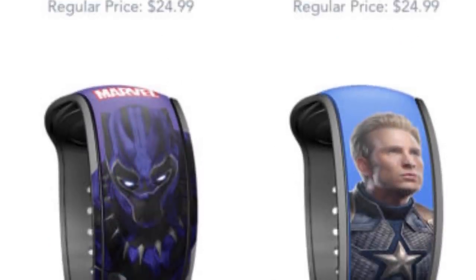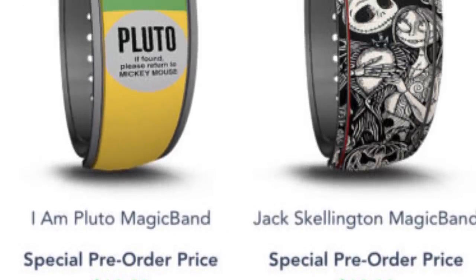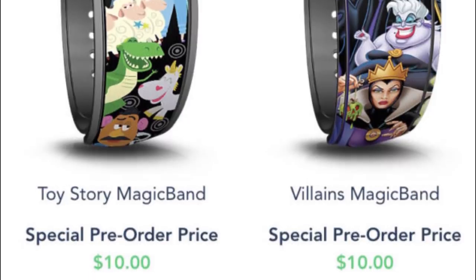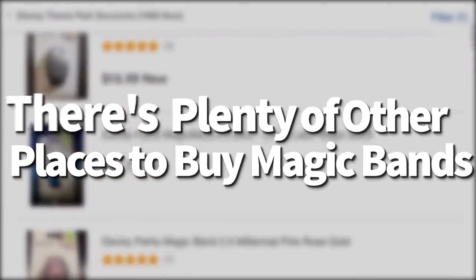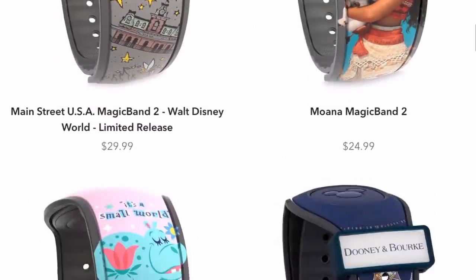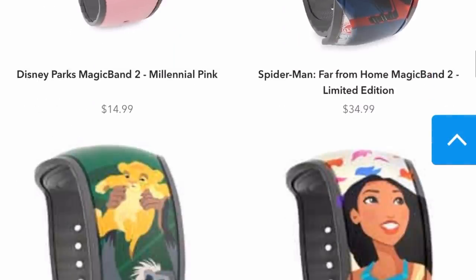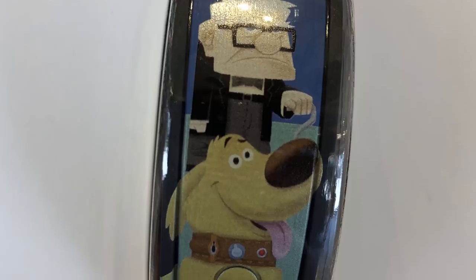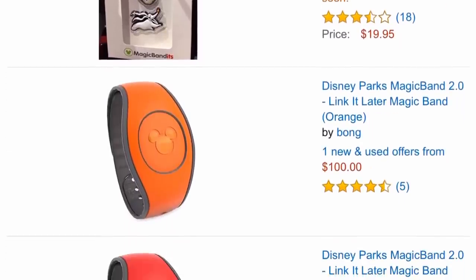When you go to select your magic bands, scroll past the free solid color options to browse design options featuring Disney characters or park themes. These are usually available at a discounted rate of ten dollars for resort guests through My Disney Experience, regularly twenty-five dollars. If you don't see one you like, you can get magic bands anywhere — on Shop Disney, which has a huge selection, and you'll be able to link them to your My Disney Experience account even before you go.